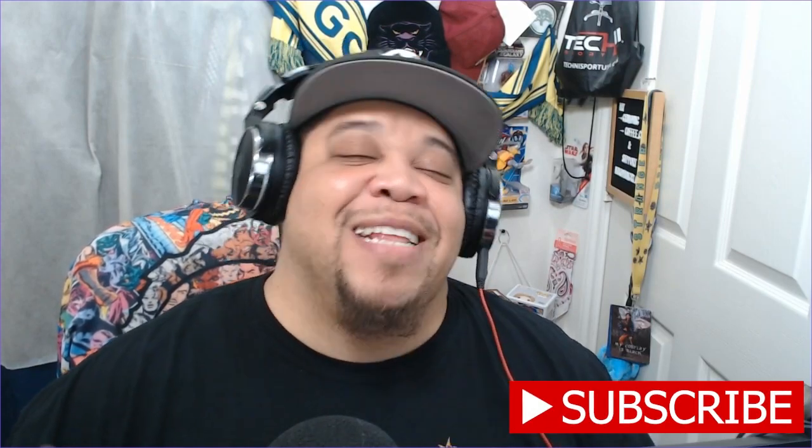What's good everybody, welcome back to the channel. My name is Non-Fiction, this is Ready Set Geek, and we have an unboxing and a food review. Before we get into it, I'd like to give a quick shout out...